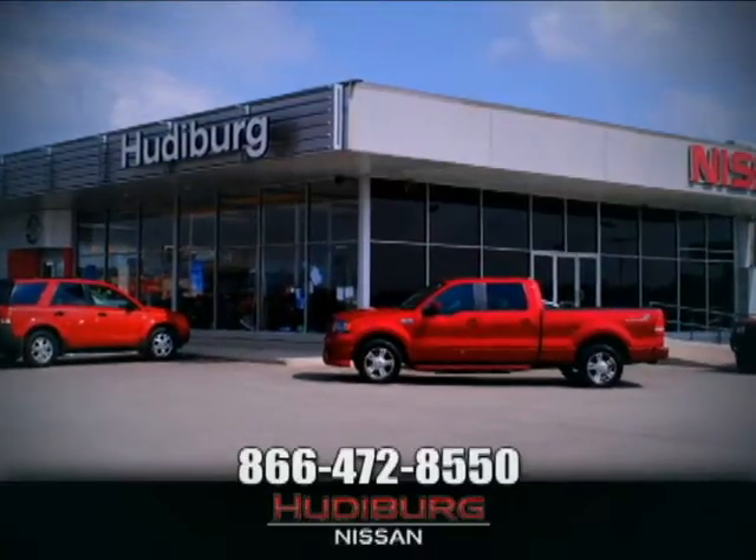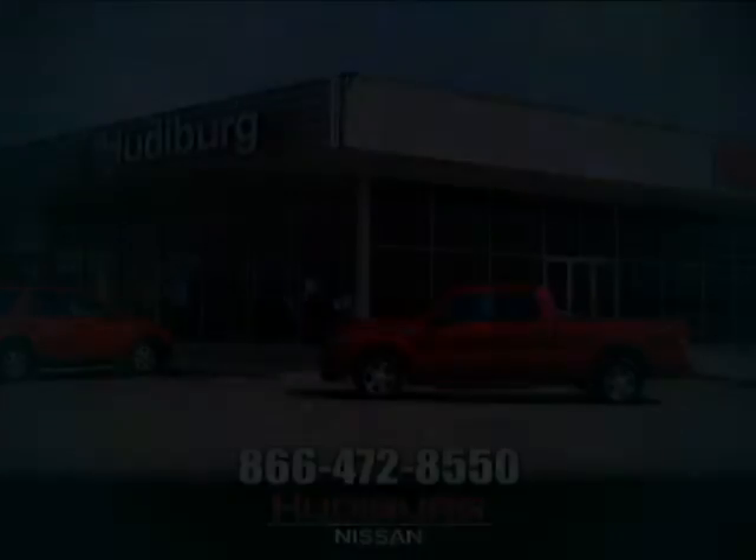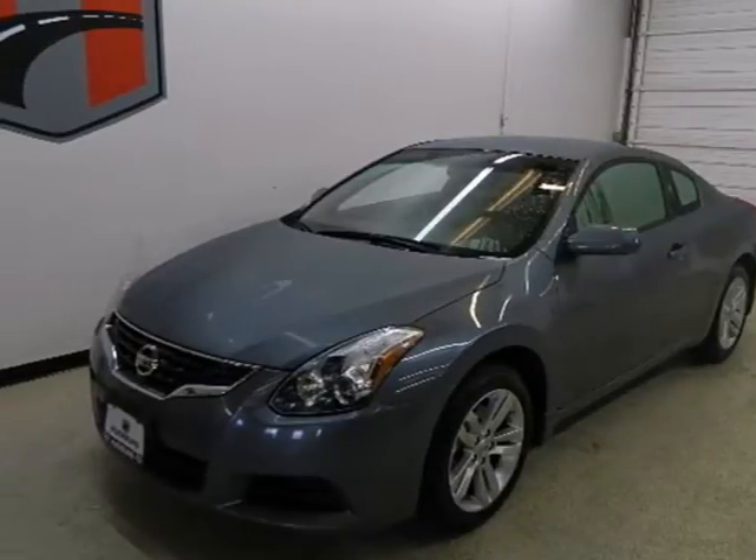At Hudiburg Nissan, we'll give you more. It's the 2010 Nissan Altima.